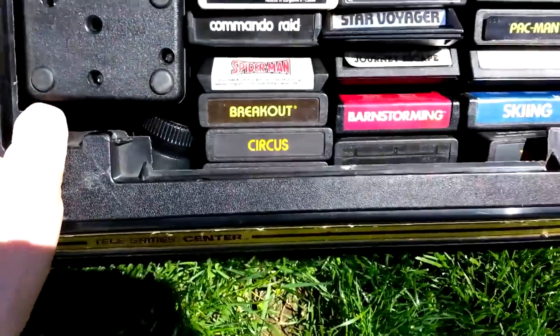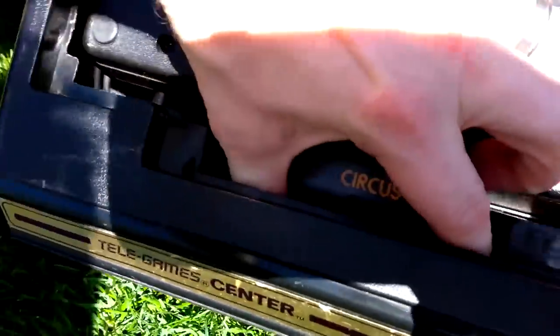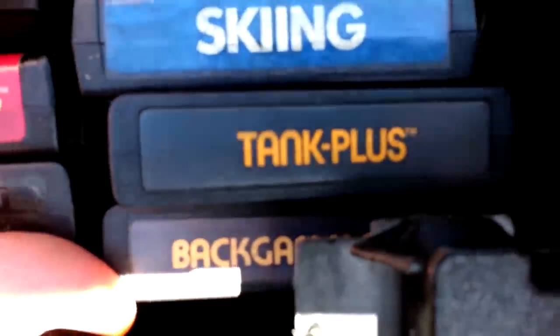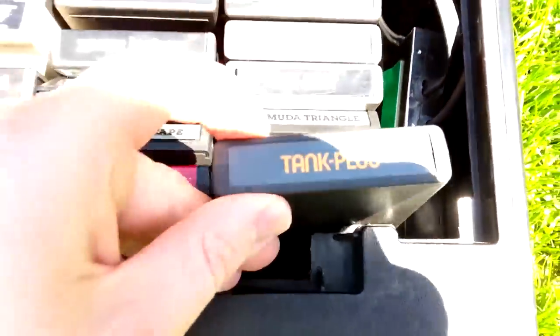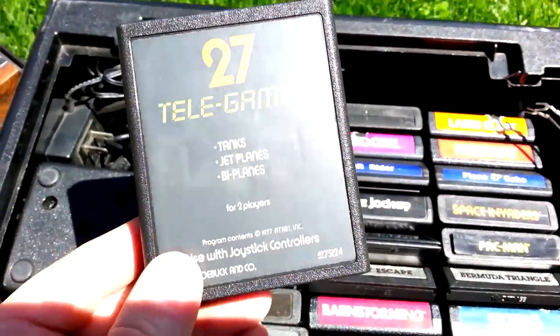Look, there's even a few games lurking down here in the shadows. That's like a surprise! Let's marvel at all of the game cartridges I picked up with the Telegames and Telegames Center. Some of which I already have, others I don't — until now.